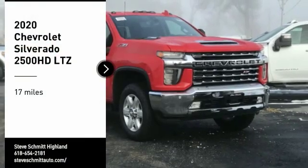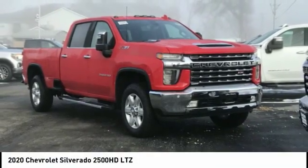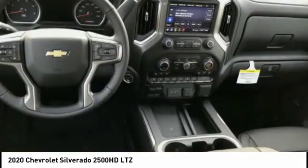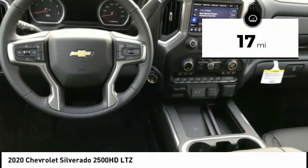We are pleased to show you the 2020 Silverado 2500 HD. This pickup truck pulls unlike any other. This vehicle has less than 100 miles.